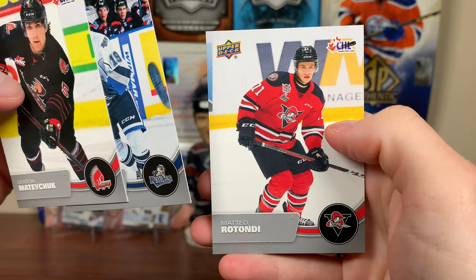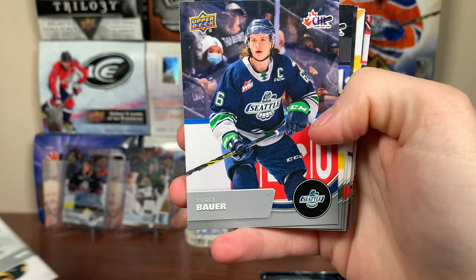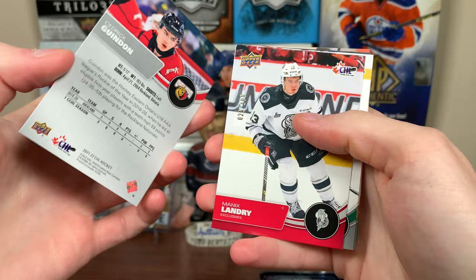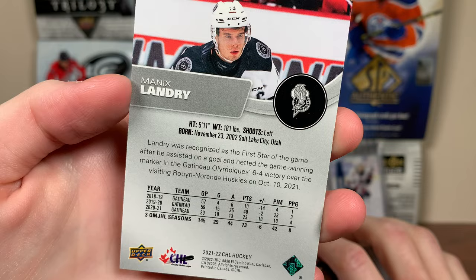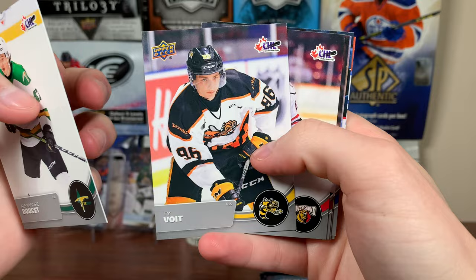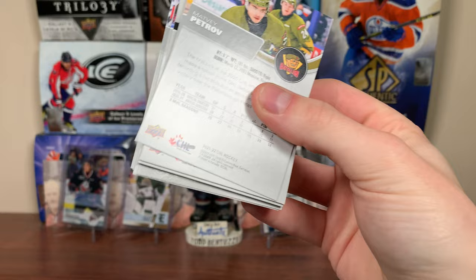Next pack — obviously Bedard's the hunt, no chance of pulling his autograph. There's Nolan Dan of the Sarnia, Charles Savoy, Kyrell Bauer, Ronan Seeley. We got a star rookie — Cedric for the Owen Sound Attack. And we have a numbered parallel: Mannix Landry Exclusives, 26 out of 100, captain for the Gatineau Olympique. There's Alexandre, and Ty Voigt — a Leafs prospect currently leading the OHL in points. Then Ethan Burrows, Artem, Dawson Stairs.